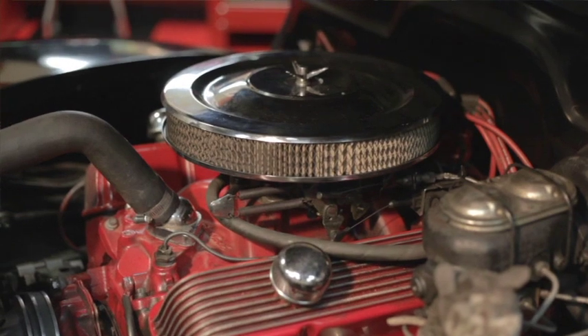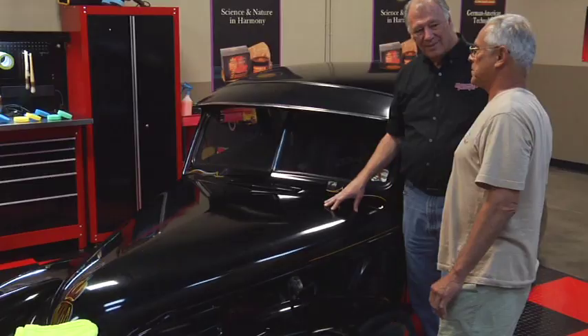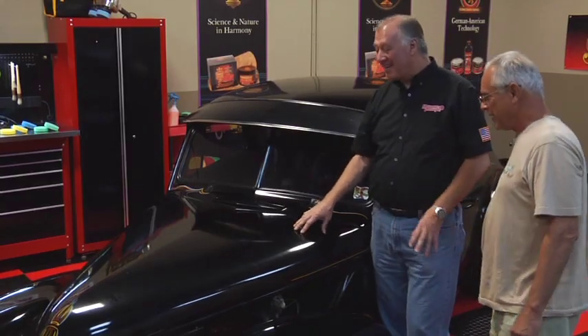Under the hood we have a small block Chevy 358 with a Camaro clip, disc brakes, drum in the rear. Excellent riding car — it's got a 700R automatic, and the automatic overdrive is excellent for the highway. And you've been taking it all over the country: Daytona, West Coast, Bradenton. So this is no trailer queen — this gets around.